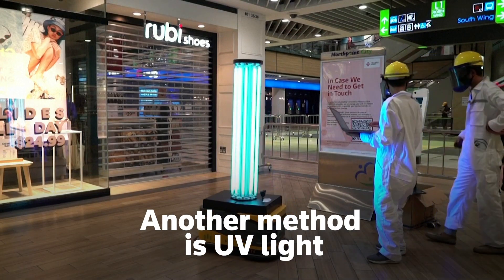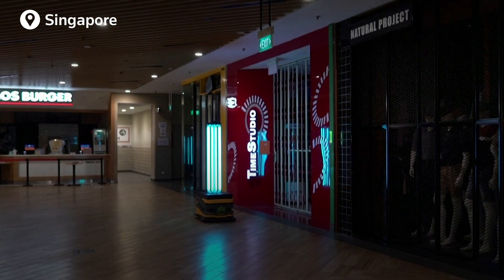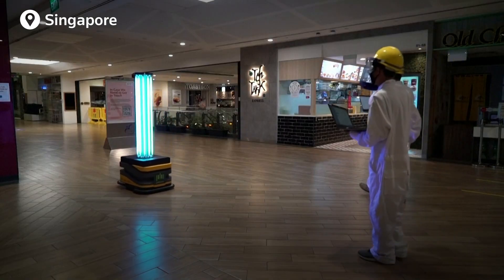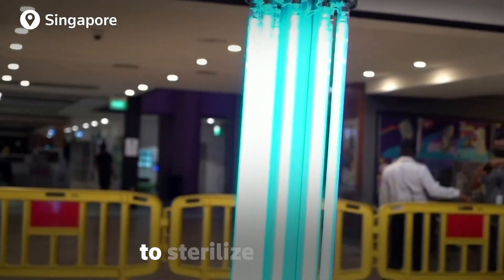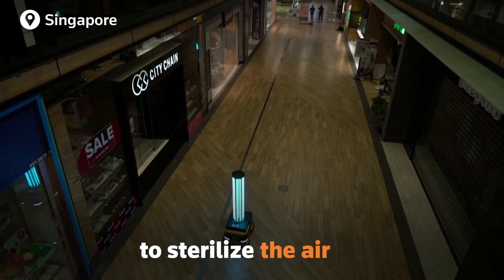Another method is using UV light to sanitise objects and spaces, like this robot being deployed in malls in Singapore. Instead of spraying chemicals, the Sunburst UV disinfecting mobile robot relies on its ultraviolet lamps to sterilise surfaces, hard-to-reach crevices, and even the air.